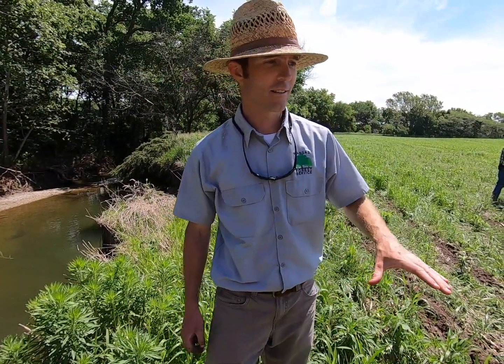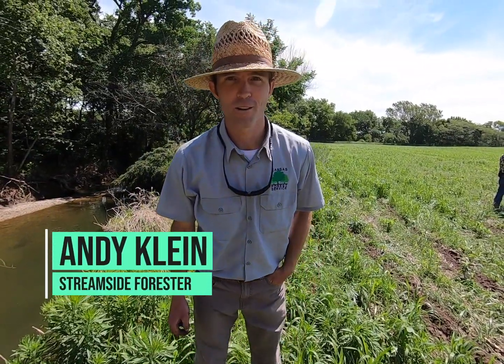I'm Andy Klein with Kansas Forest Service and I'm a streamside forester working to revegetate and reforest along streams to help protect our water quality.